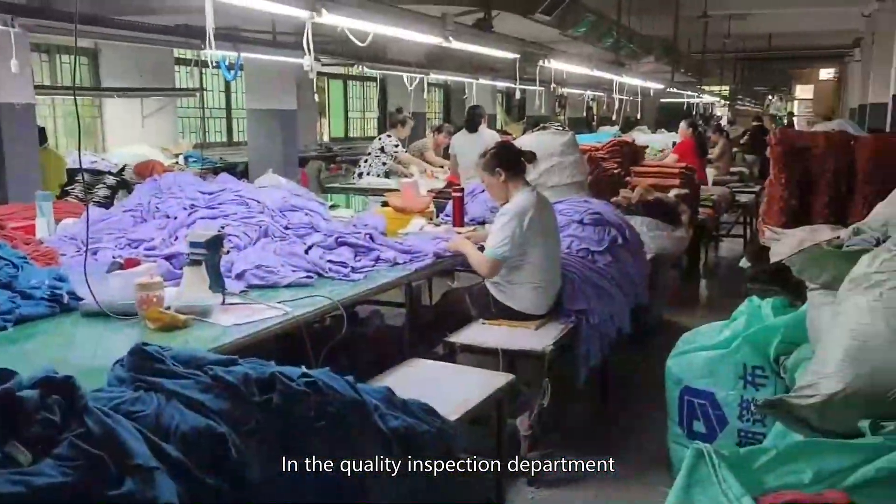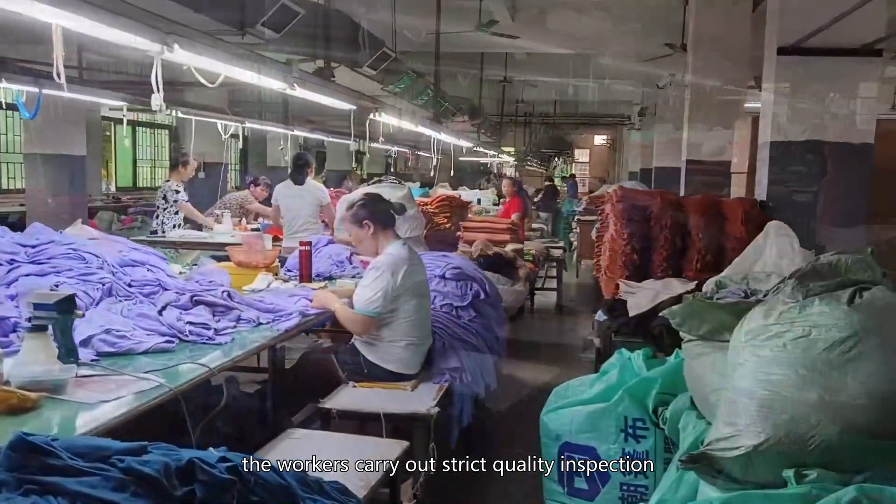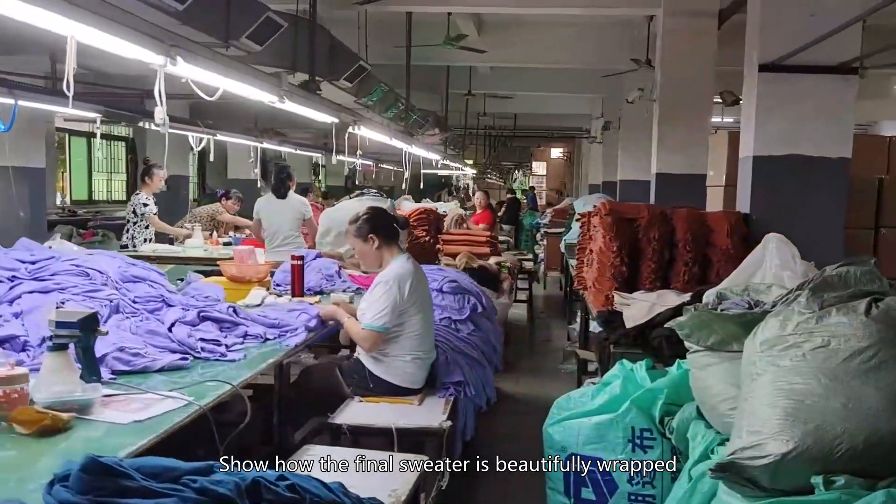In the quality inspection department, workers carry out strict quality inspection. The final sweater is then beautifully wrapped for packaging. The factory is committed to providing high-quality, sustainable sweater products.